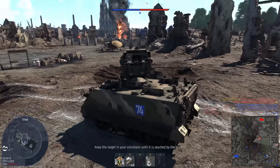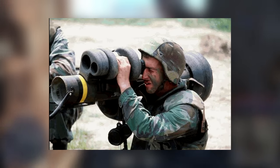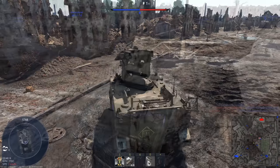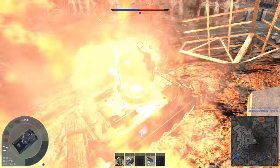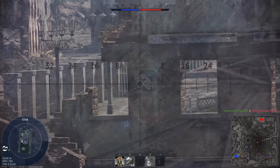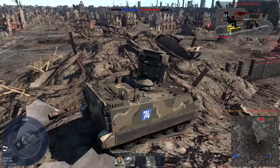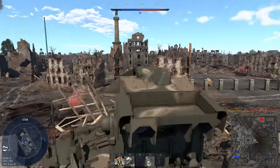These would be the M47 Dragon, the 9K-115 Metis, and the 9M-133 Cornet. Much like the Javelin, the Dragon was a man-portable ATGM made by the US. It used semi-automatic command to line-of-sight guidance, or SACLOS, meaning that the gunner didn't manually control the missile — he would simply point the reticle at a target, and upon firing, the missile would automatically fly to where the reticle was pointing.